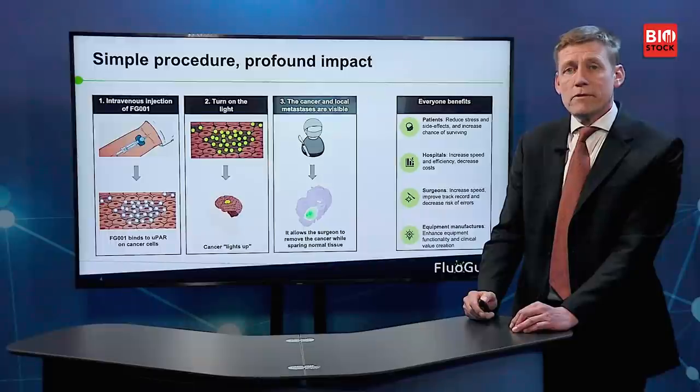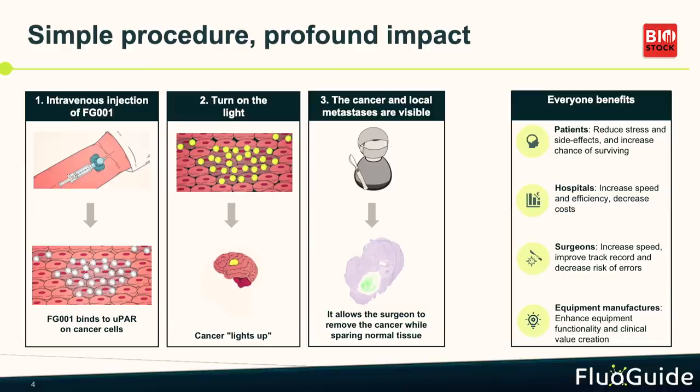Our procedure is a very simple one, yet it has a quite profound impact. This is one of the things that is very important with Fluiguide — that everybody likes us. We inject our product just prior to surgery; it will circulate in the body, it will bind to the cells expressing uPAR, and those are cancer cells. And during surgery, the surgeon will switch on the light, and they can see the cancer, and they can remove all of it.